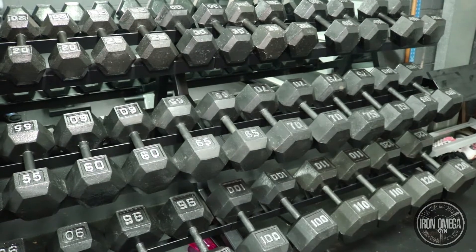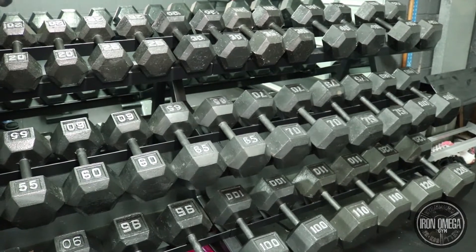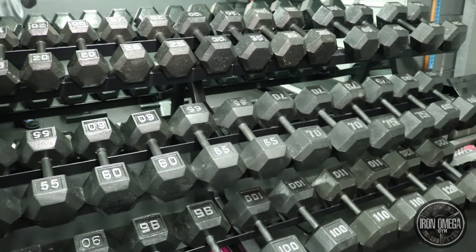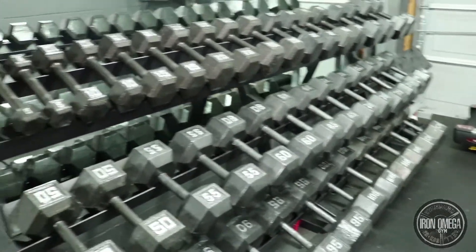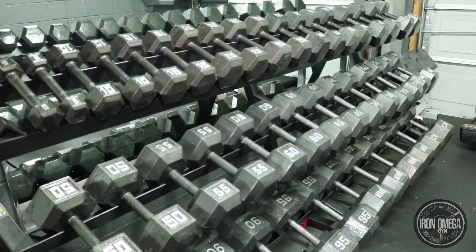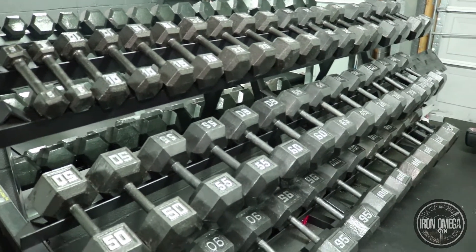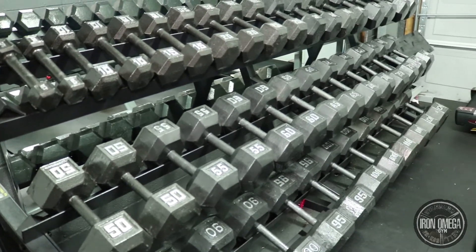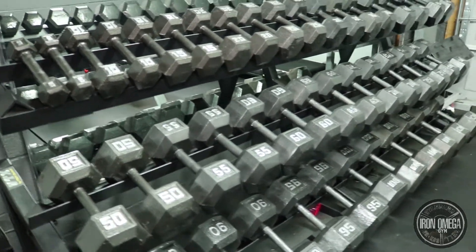There were times I'd go on Craigslist and not see anything, then the very next day a deal would pop up. With fitness equipment specifically, deals go very fast. If you don't catch it within the first hour or two, you've missed it. You've got to check it a few times a day, every single day, until you find what you're looking for.